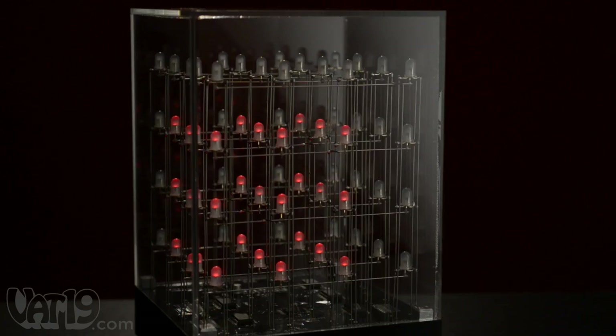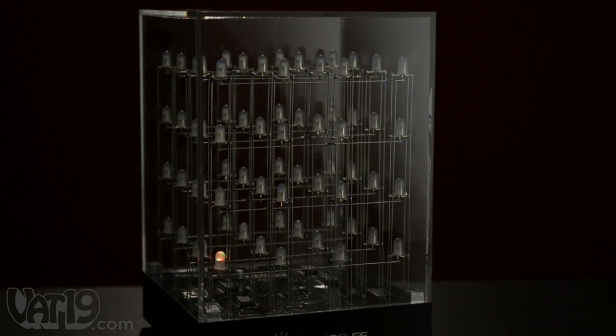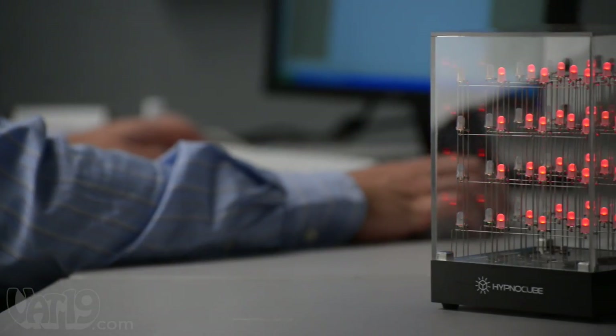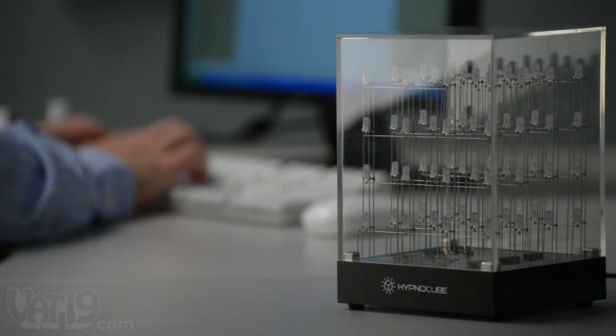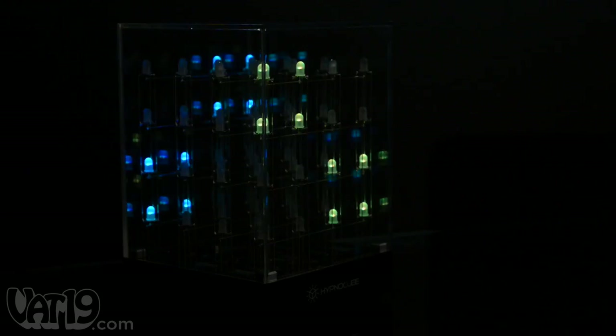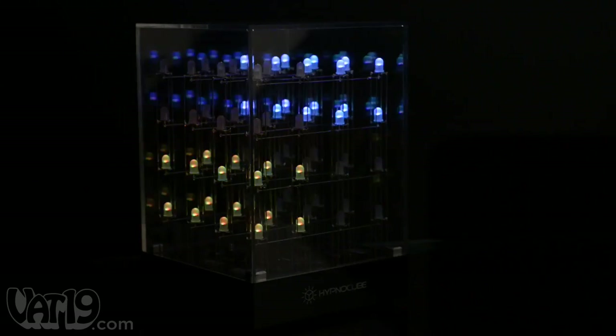If we had turned this cube on at the dawn of the universe, it still wouldn't have repeated itself yet. So every time you watch, it's a new experience. The soothing dance of light makes an excellent companion for an office or an ambient mood lamp for a room. Enjoy your own personal light show with the HypnoCube.